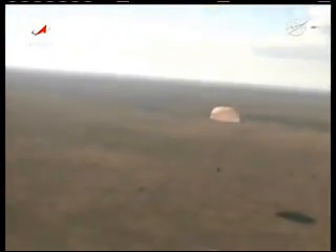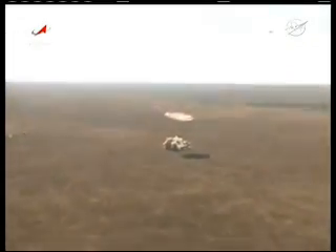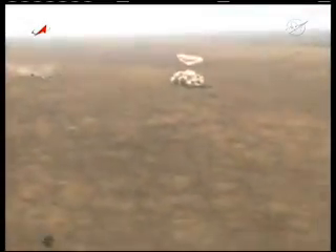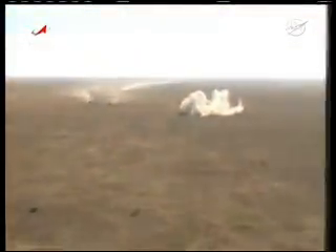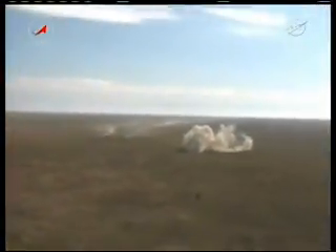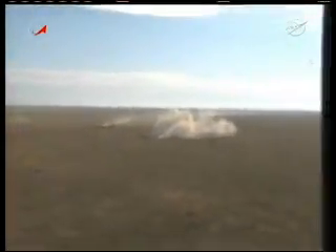These views captured by television cameras aboard the closest search and recovery helicopters in the vicinity of the landing site. You can see how close the Soyuz landed to a bullseye target, basically. The first all-terrain vehicles already at the spacecraft within seconds after touchdown.